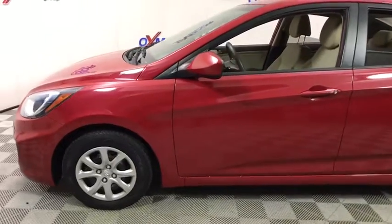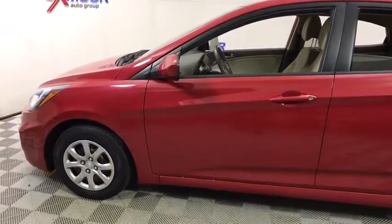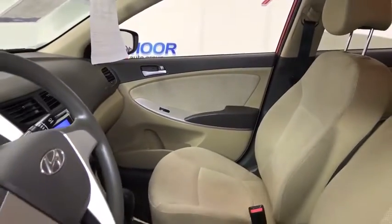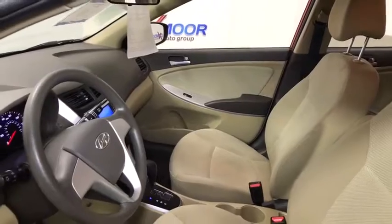Traction control. Dual airbags. Power steering. Four-wheel disc brakes. Trip computer. Electronic stability control. Power door locks. Rear window defroster. Brake assist.